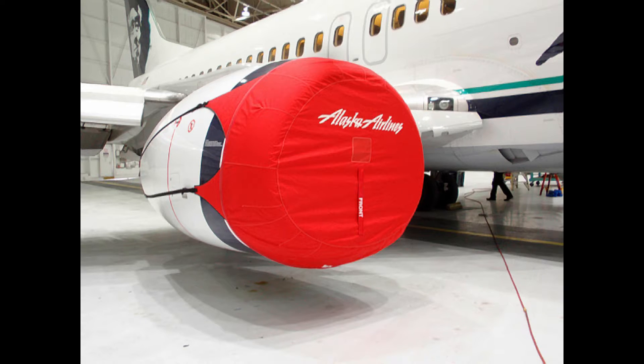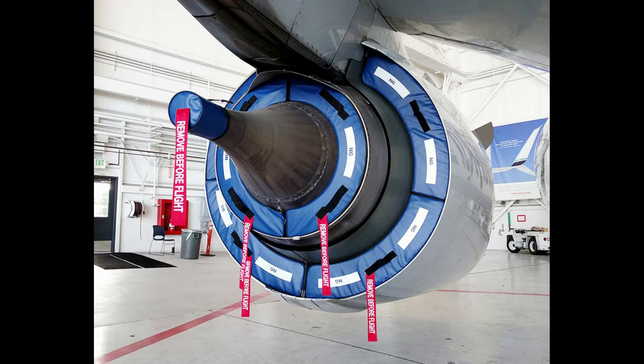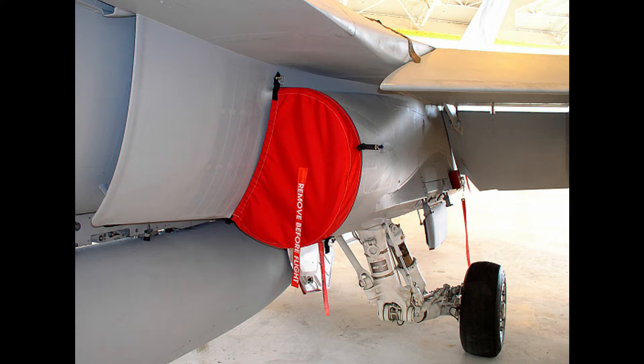What are these components to be removed and what are they covering? They come as different size and shape plugs that cover various holes and openings of the plane. It can be practically anything from pitot tubes to engines. While most openings on the aircraft surface are quite small, they are still critical.